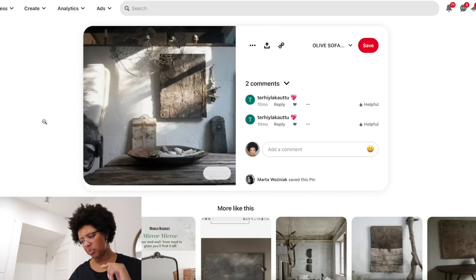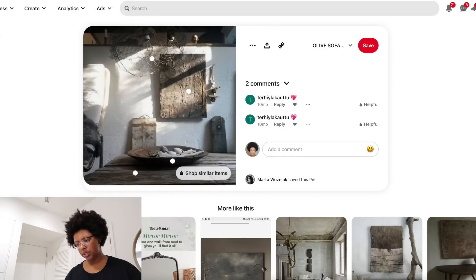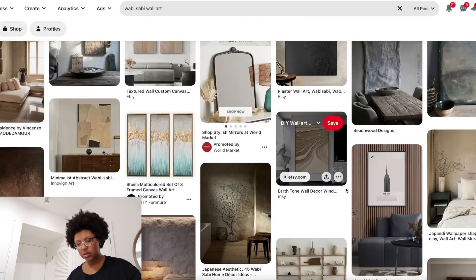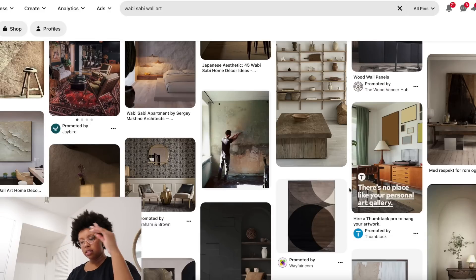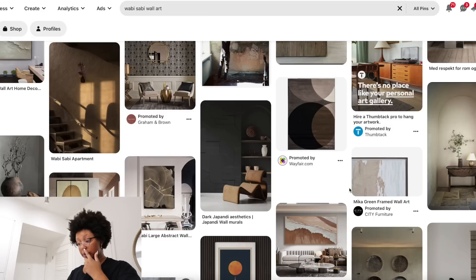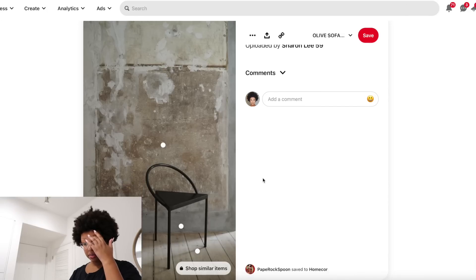I actually wanted to do a completely different wall art design, but now I'm not feeling that anymore so I want to look up some ideas. The style I'm leaning most towards for this design is more wabi-sabi. I'm looking up on Pinterest wabi-sabi wall art to see kind of what's going on — kind of like this, but I don't know if I'd be able to recreate that. I want something super simple — a lot of this is too intense.